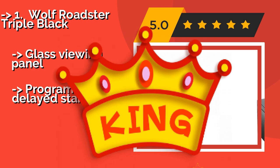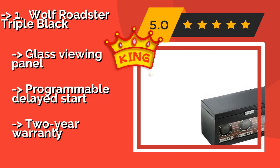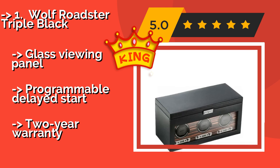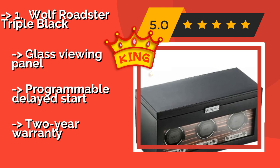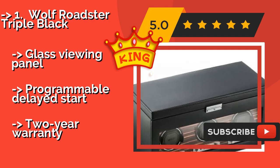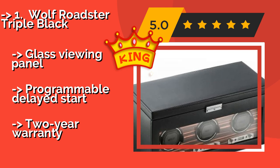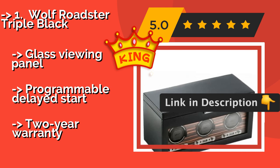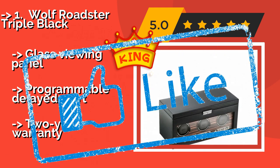The best watch winder on the list is the Wolf Roadster Triple Black. The Wolf Roadster Triple Black, around $1,185, can wind up to three watches at a time, but has space in its top compartment to store up to five, making it ideal for collectors. It allows for full customization of its process, including adjustable direction and number of turns per day. Glass viewing panel, programmable delayed start, and a two-year warranty.